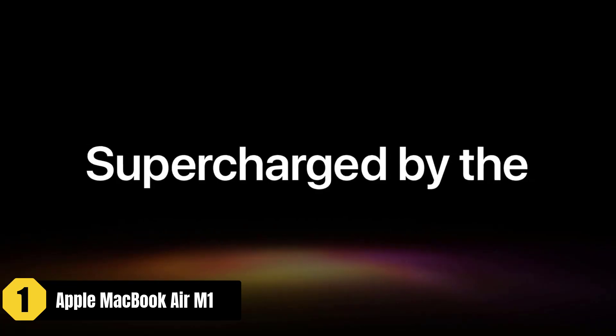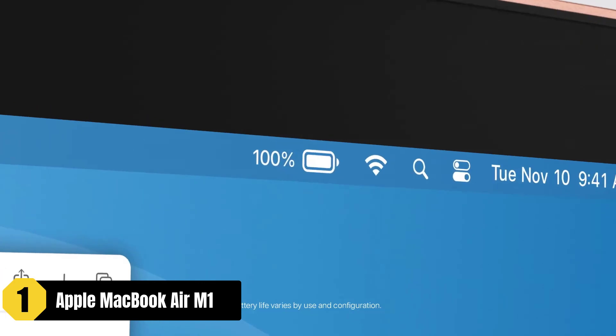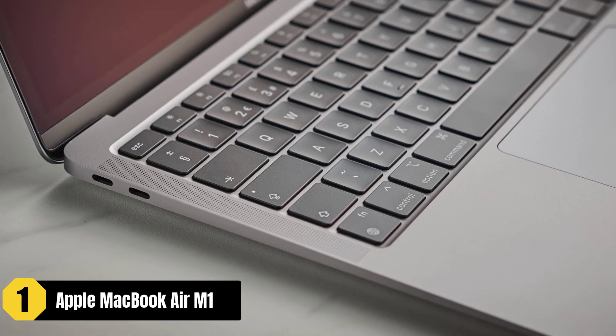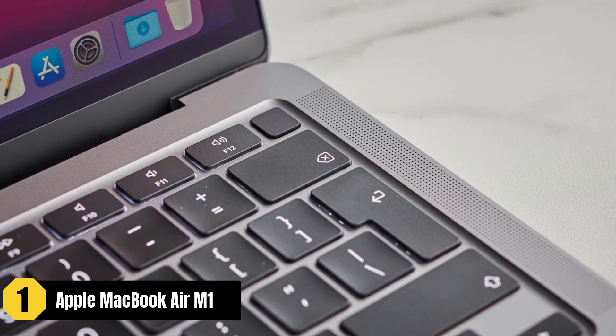The powerful Apple M1 chip delivers up to 3.5x faster performance compared to the previous generation while being energy efficient. This means you can handle professional quality editing tasks and even action-packed gaming with ease. The 8GB of unified memory ensures a speedy and responsive system, supporting memory-intensive tasks.